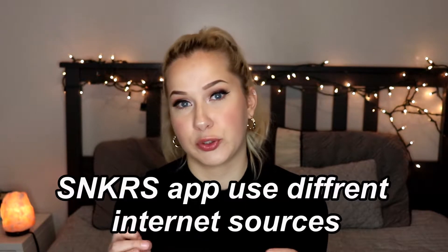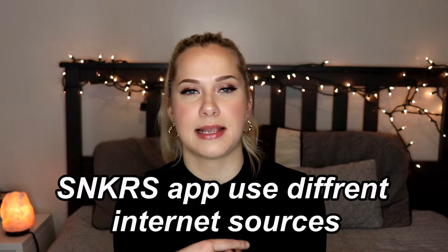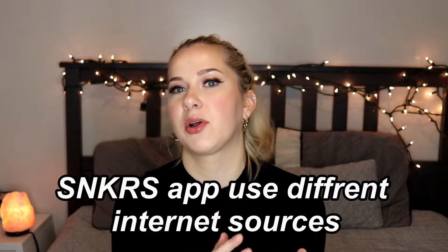Another suggestion is to use all those devices on different internet sources. For example, I have two devices — on one I use Wi-Fi, and on the other I use mobile data, so that you wouldn't trigger any of Nike's filters.